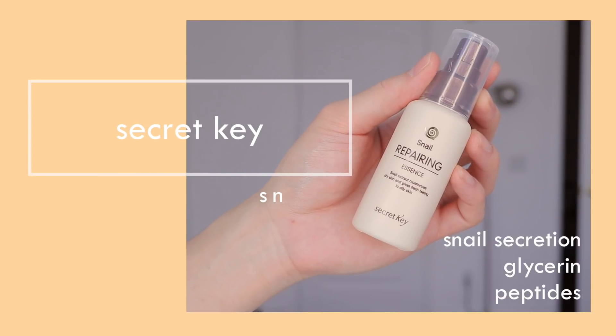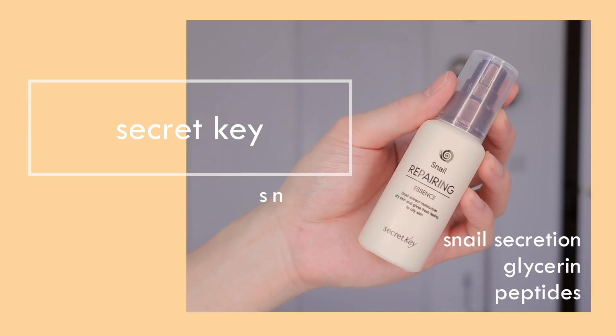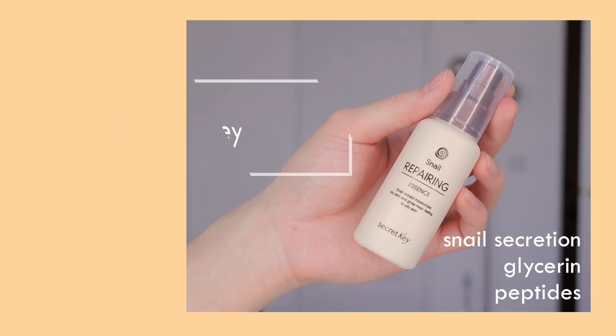Next, I'm going in with this Secret Key Snail Repairing Essence — it's more like a serum type product and it's really moisturizing. The snail secretion, glycerin, and peptides will help keep the skin well moisturized and conditioned.